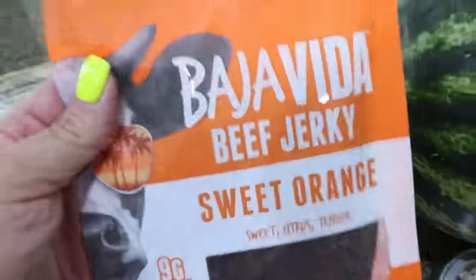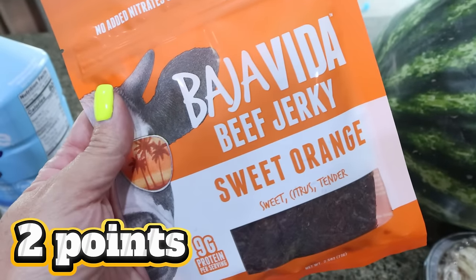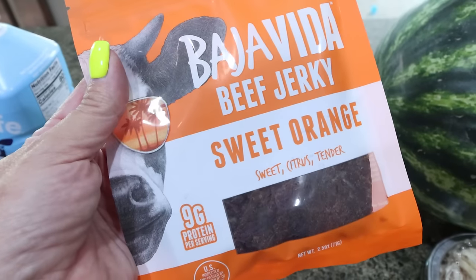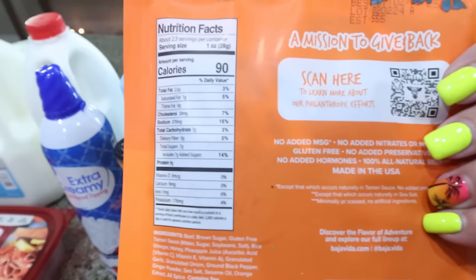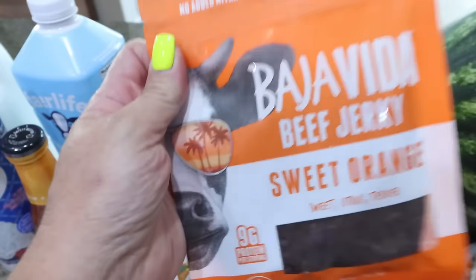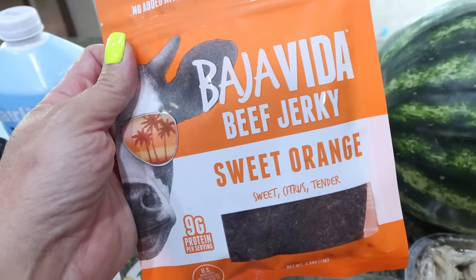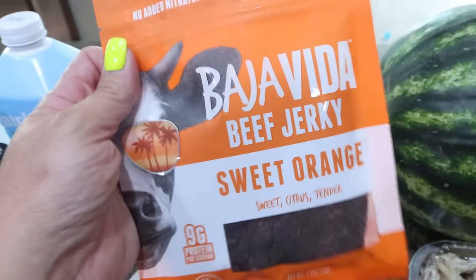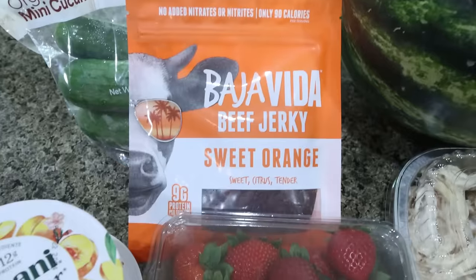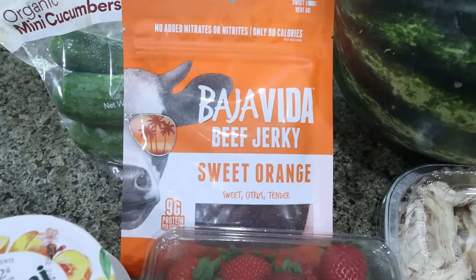I saw this jerky — it was on sale for $4.49. This is Baja Vita beef jerky, sweet orange, no nitrites, no nitrates. It's 90 calories per serving and nine grams of protein, with about two servings per bag. I grabbed this because I'm headed to my 30-year high school reunion in Spokane in a couple of weeks and I want to take it with me. It's a great protein snack on the plane — I always like to be prepared when I travel and pack as many snacks as I can.